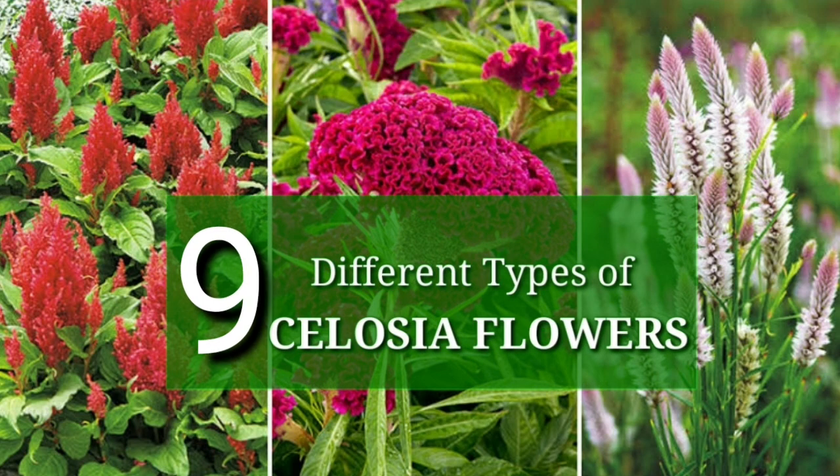Discover the many different types of Celosia flowers that not only contribute to a stunning garden and natural landscape, but are also grown as vegetables and used as ingredients in many cuisines around the world. Celosia flowers are ornamental plants from the amaranth family, Amaranthaceae. They are edible plants commonly known as wool flowers, and if they have crested flower heads, they are also known as cockscomb.